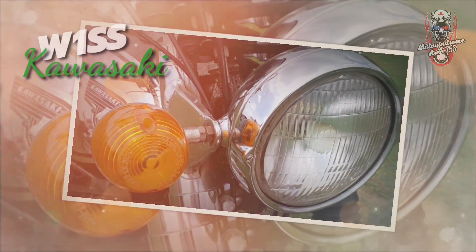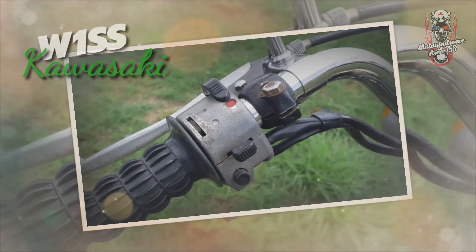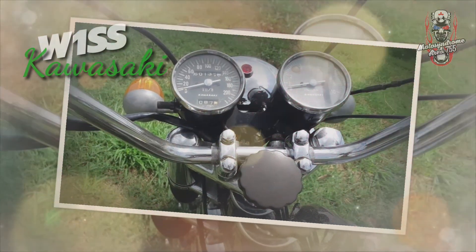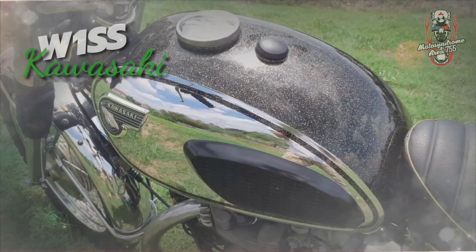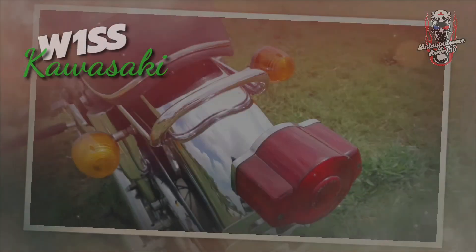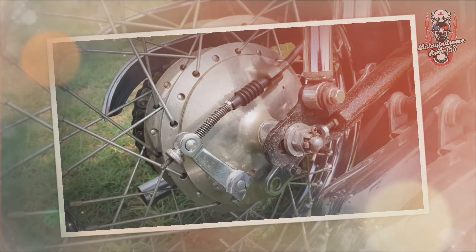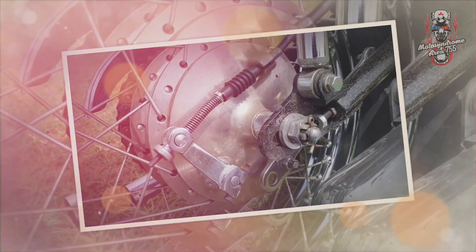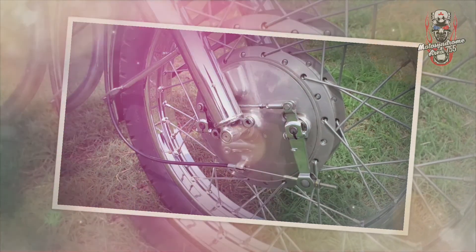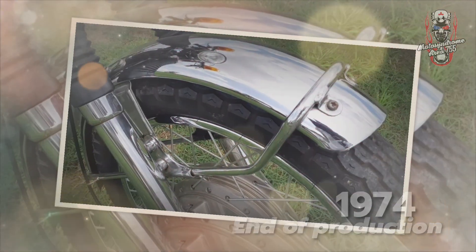This is the export version, known as the W3, also called the RS650. The appearance and look of this new model is more sporty and modern, with upgraded suspension systems and a front disc brake. The gear shift was moved to the left side. But finally, the W-series world would come to an end in 1974.